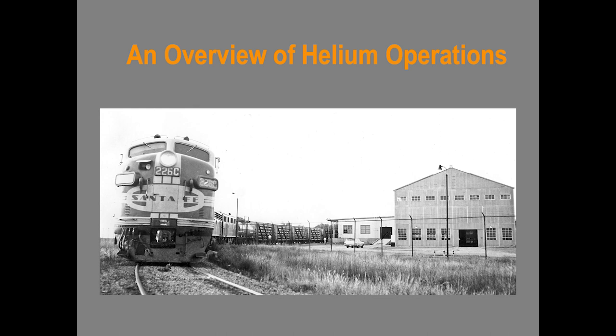This is the story of helium and how this rare and valuable element is produced and used, with special emphasis on the critical role played by the Santa Fe Railroad.